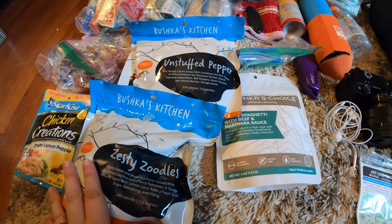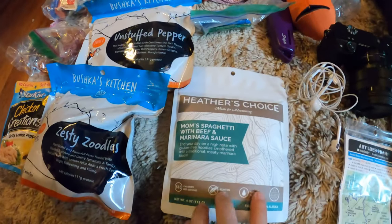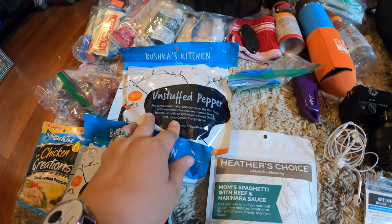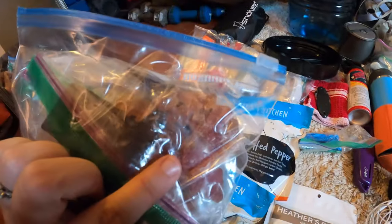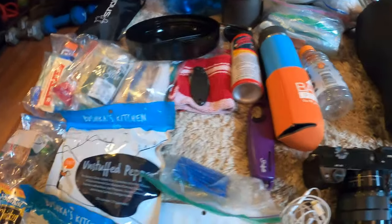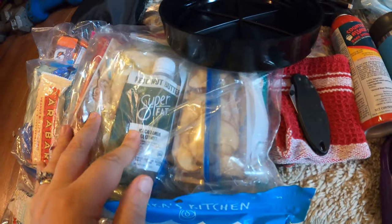Food-wise, this is almost what I had last time. I'm bringing a pack of Zesty Zoodles with zesty lemon pepper chicken, Heather's Choice spaghetti — which is really good — and I love this Unstuffed Pepper by Wishkiss Kitchen as well. This is all my dessert: peanut butter, some chocolate, some gummies, and this would be about my day snacks.